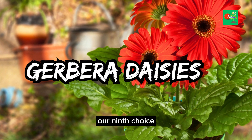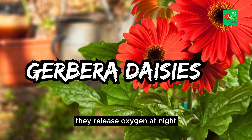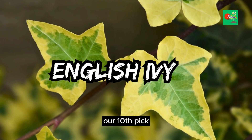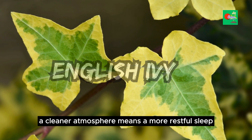Our ninth choice, Gerbera daisies, aren't just pretty faces. They release oxygen at night, helping you breathe easy and sleep peacefully. And last but not least, English Ivy, our tenth pick, is known for reducing airborne mold. A cleaner atmosphere means a more restful sleep.